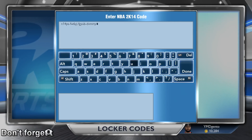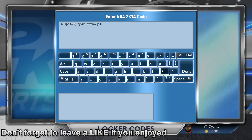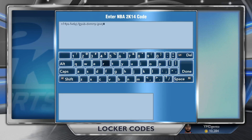It doesn't matter if you're on the PS3 or the Xbox 360, or if you're on the PS4 or the Xbox One — this code is for all consoles. Regardless of what console you're on, just check the show more section or the description and you're going to see the code just for you.